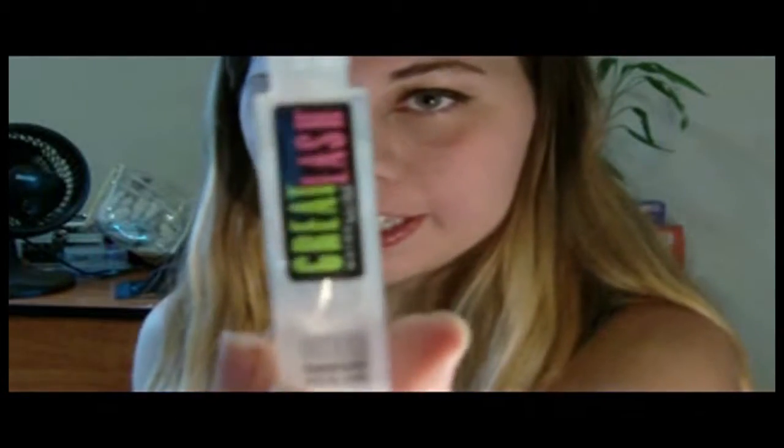The other favorite for my eyebrows is my brow setting gel, which is the Maybelline Great Lash Transparent Clear. I just use it as a setting gel. I find that it holds my brows in place very well.